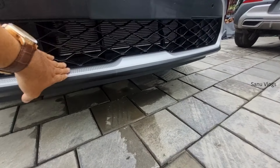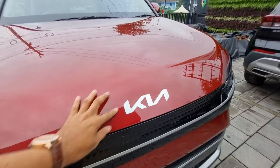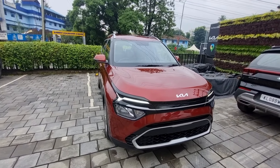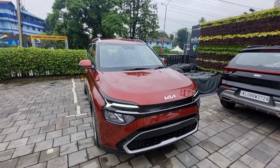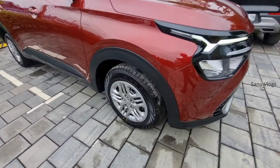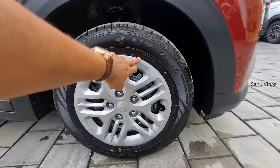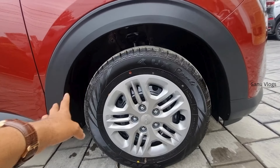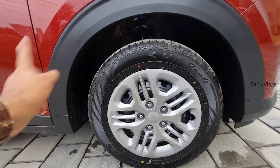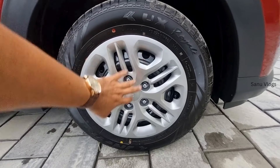It has 195mm ground clearance. We have a clear logo. This is a premium color — red and black. We have 15-inch wheels with 195/65 tyres, while the top-end gets 16-inch wheels. We have disc brakes on both front and back, with a wheel cap and badging.